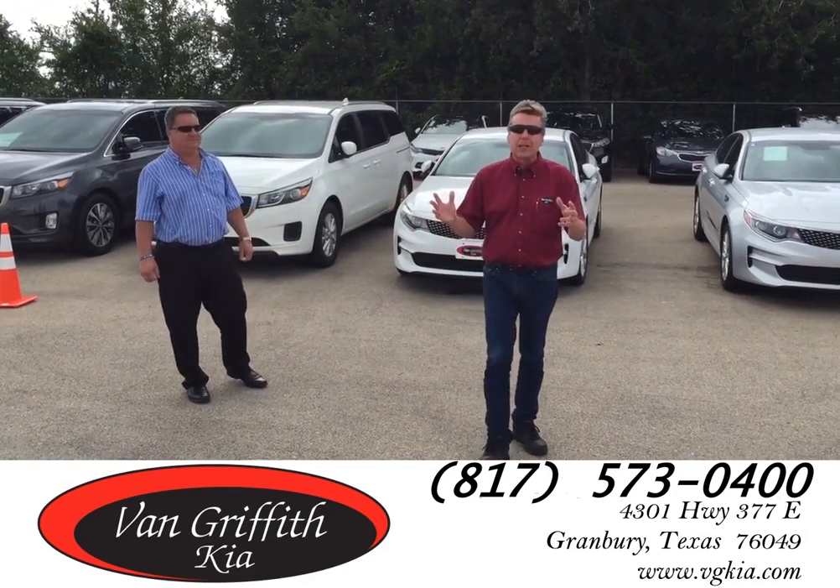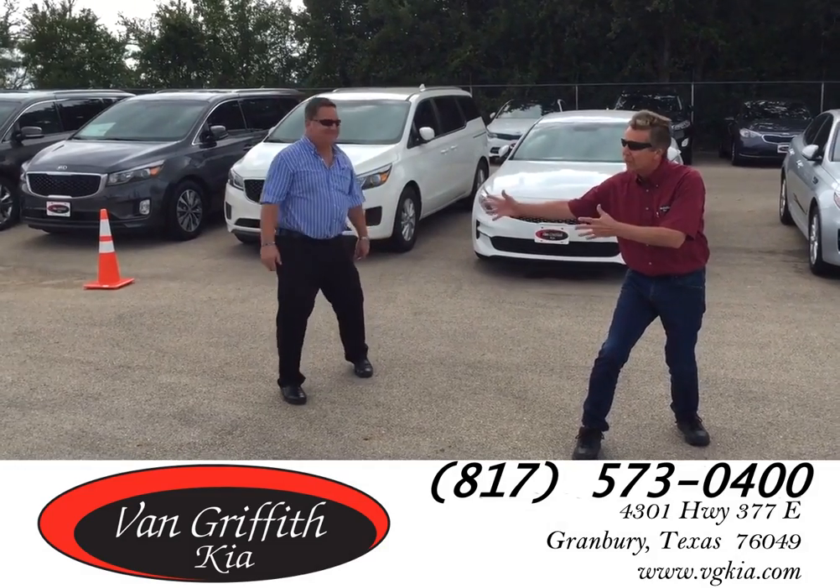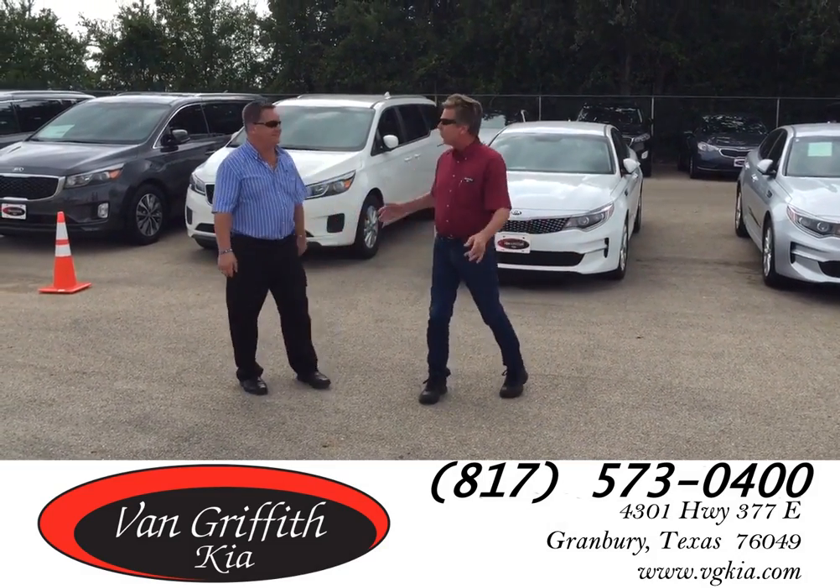This is Michael Gahr at Van Griffith Kia in Granbury, Texas, along with Brad Ferris for another edition of What's Hot on the Lot. Brad, where are we right now?